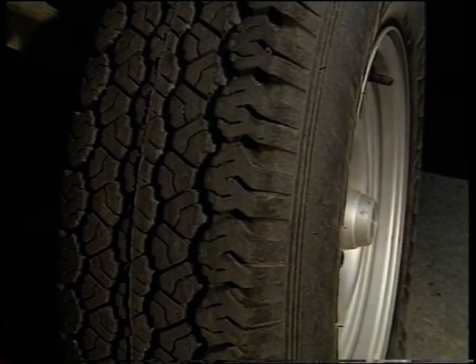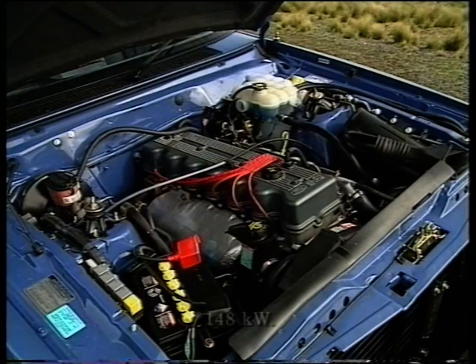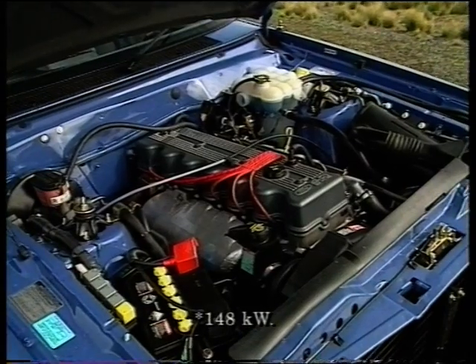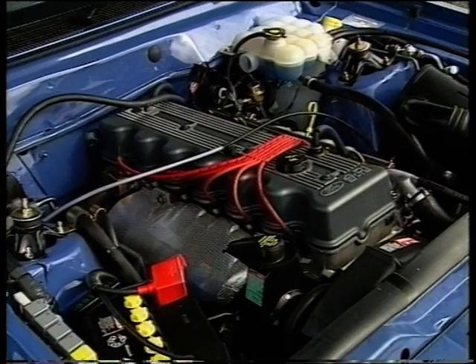The vehicle is equipped with Ford's renowned four-litre six-cylinder multipoint EFI engine. Almost 200 horsepower has never felt so good or performed so well in many Outback driving conditions, even when towing.